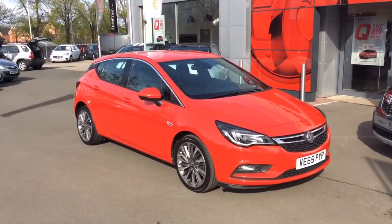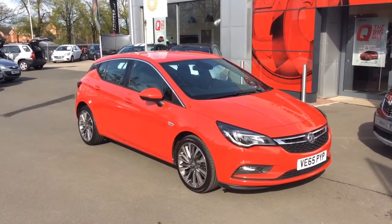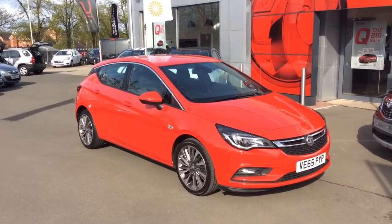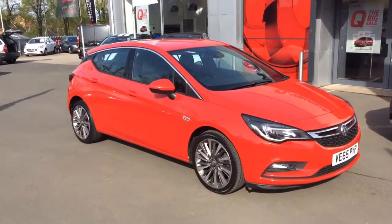Welcome to Bailey's Vauxhall. Today we are viewing a Network Q approved 65 plate Vauxhall Astra 1.6 CDTI SRI 136bhp.